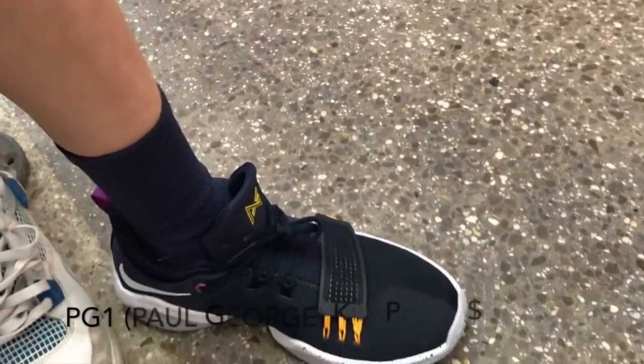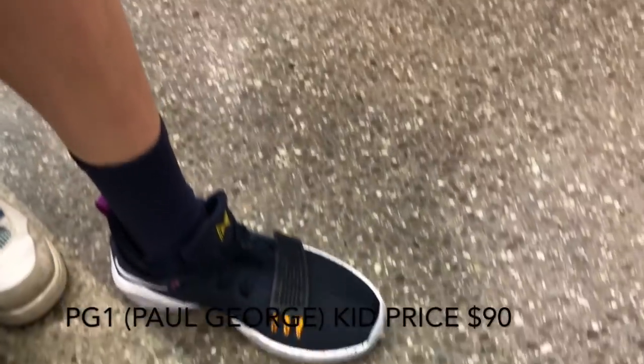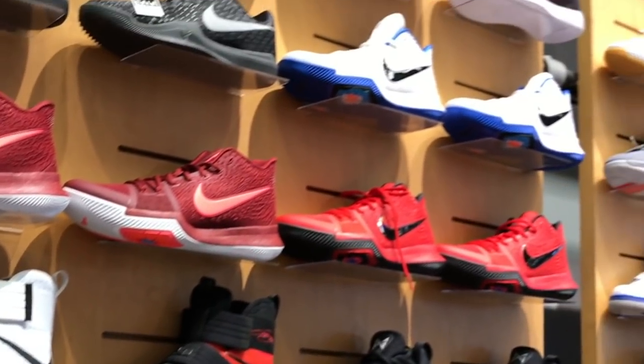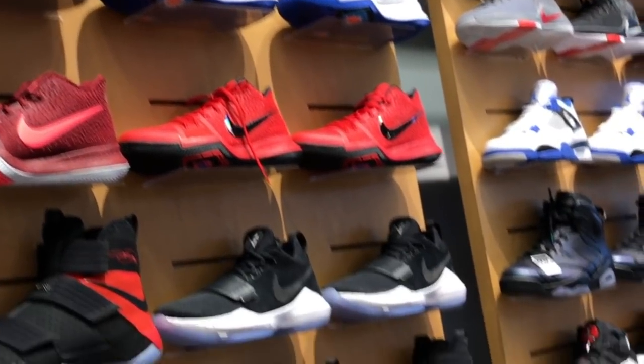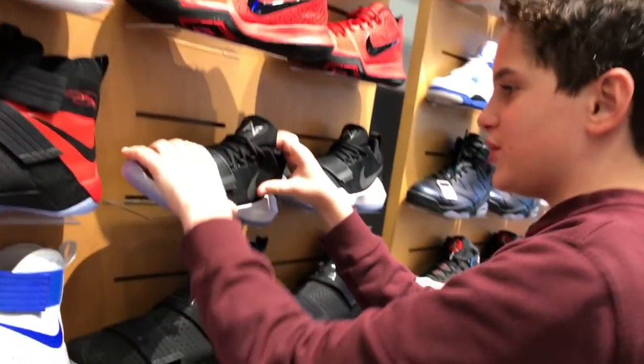The PG-1s come in white color. It's not my favorite. But for kids, they're not in a box. Pretty comfortable. These are tight up here — like they run tighter. Same for the Paul George's.